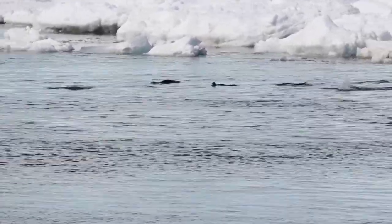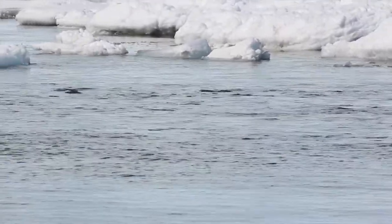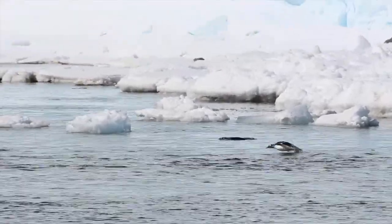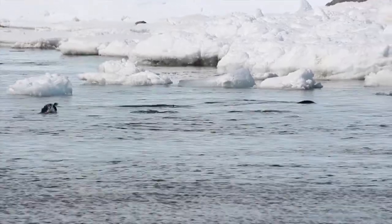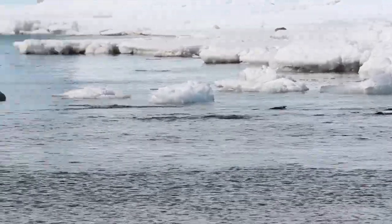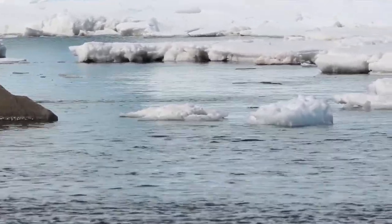This speed not only helps them hunt their favorite crustaceans, it also comes in handy as they must steer clear from marine predators like killer whales, sea lions, and leopard seals. While healthy adults are lucky enough not to have predators on land, chicks and even eggs must steer clear of many species of predatory seabirds.